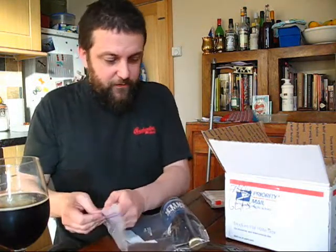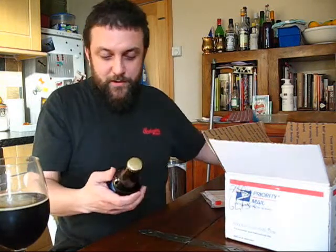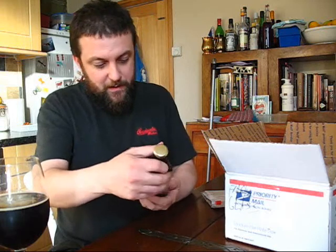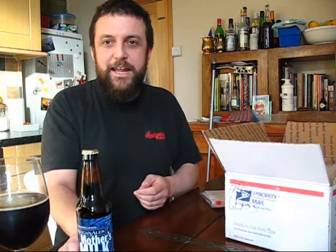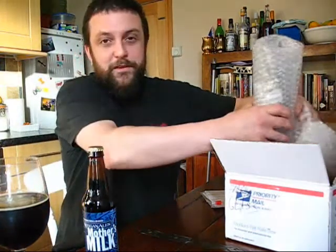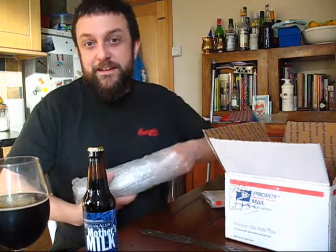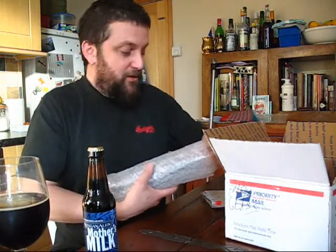So beer number one: Keegan Ales, Mother's Milk. I know nothing at all about this brewery, I know nothing at all about the beer. Mother's Milk — I'm going to guess it's a stout. It says it on the label. So Keegan Ales, Mother's Milk — that's great, that's very exciting. I've never tried that before, I've never heard of the brewery. If Chad has suggested it's a good beer, I'm going to enjoy it.